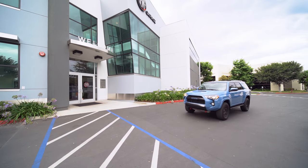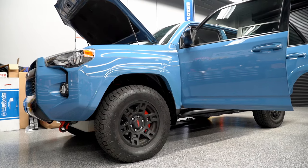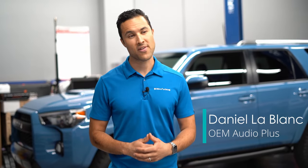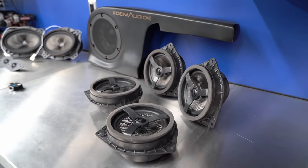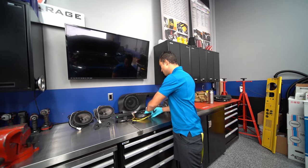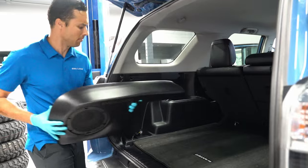This is a 2018 4Runner in Cavalry Blue. This is actually my second 4Runner and after 15,000 miles the only thing that's disappointing about the car is the factory audio system. Today we're installing the Reference 500 sound solution for the Toyota 4Runner, which includes replacement speakers, our multi-channel DSP power amplifier, the quick sync wiring harness to maintain all functionality of the vehicle, and our vehicle-specific subwoofer system on the driver's side.